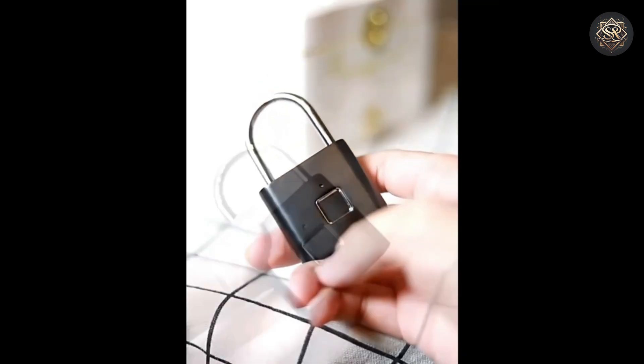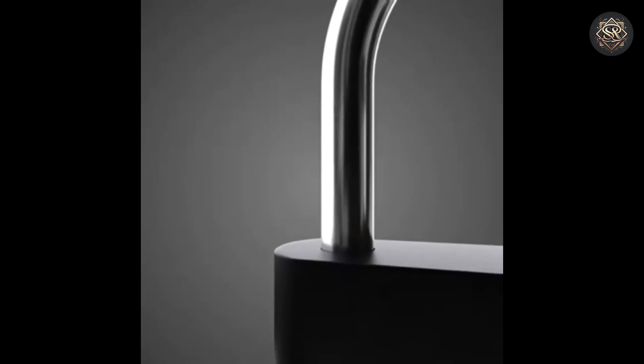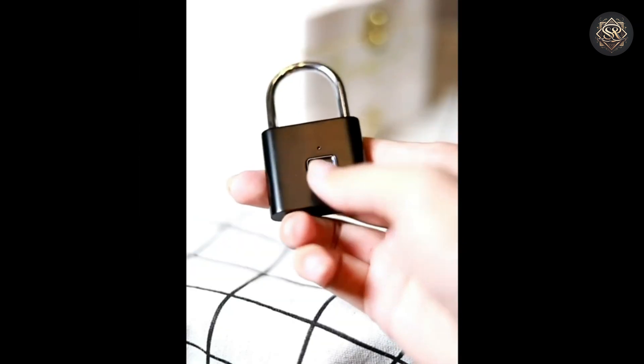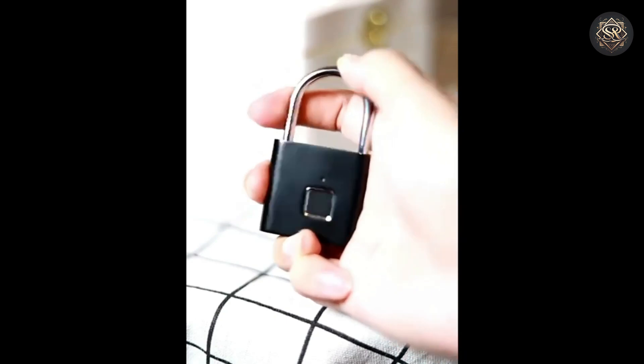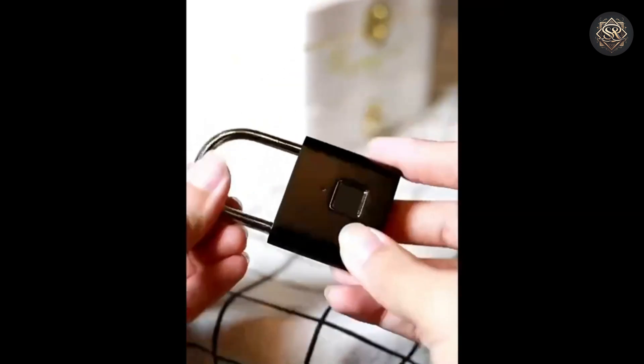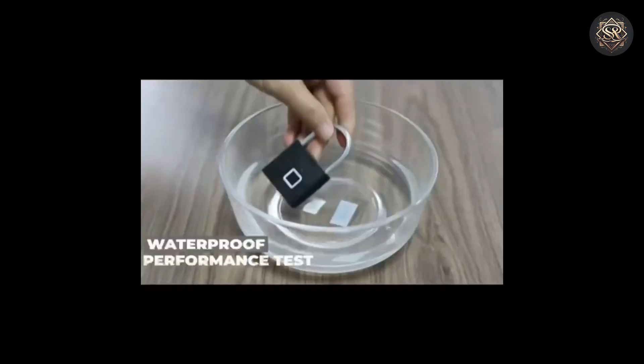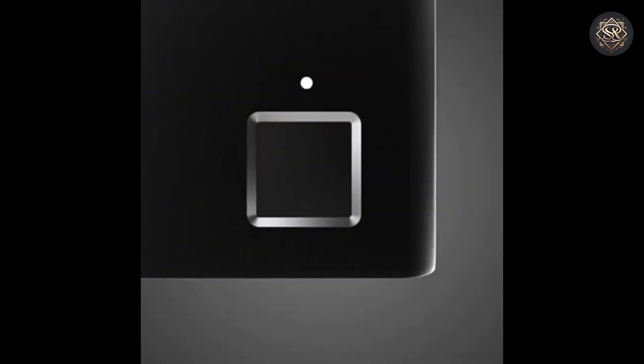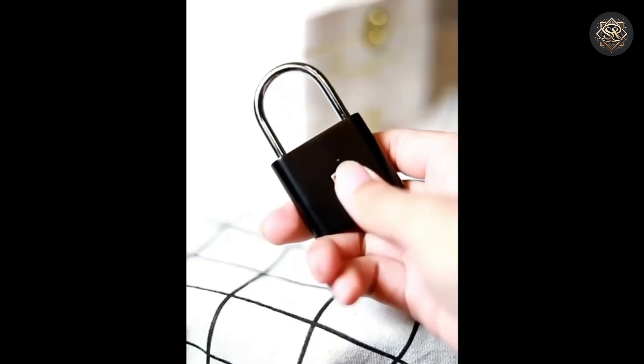This smart lock offers a sleek and durable design with multiple unlocking methods. The Herak is equipped with fingerprint recognition, RFID card access, and password entry, allowing you to choose the most convenient way to unlock your door. The advanced fingerprint sensor ensures quick and secure access, and it can store multiple fingerprints, making it perfect for families.